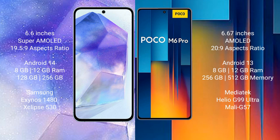Samsung Galaxy A55 runs on the Android 14 operating system. Xiaomi Poco M6 Pro runs on the Android 13 operating system.